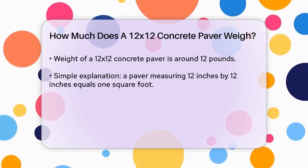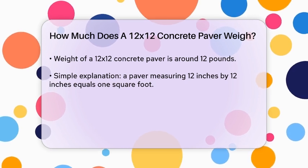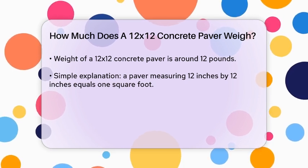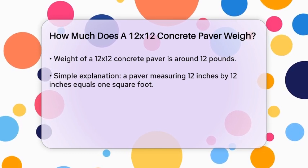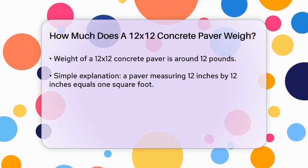Here's a simple way to think about it: if you have a paver that is 12 inches by 12 inches, that's 1 square foot. If 1 square foot of concrete paver weighs 12 pounds, then your 12x12 paver weighs 12 pounds.